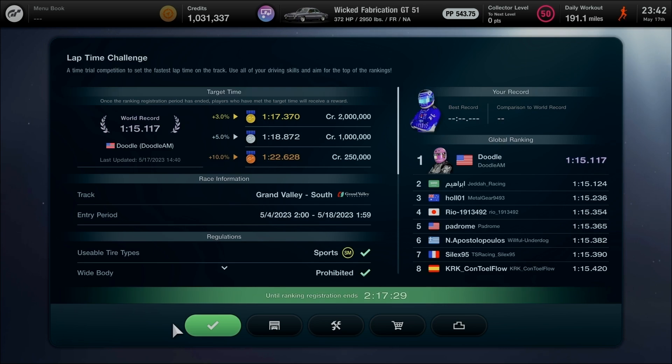Grand Valley South for the Wicked Fabrication GT51 is now ready, with a best time goal of about 1 minute 17.370 seconds after being registered to the car index. The Wicked Fabrication GT51 is based on the 1951 Ford Custom Club Coupe, designed by former racing driver Bruce Levin. It took 10,000 hours to build and won the 2016 Gran Turismo Award at SEMA, with unique modifications and different styles on the chassis.